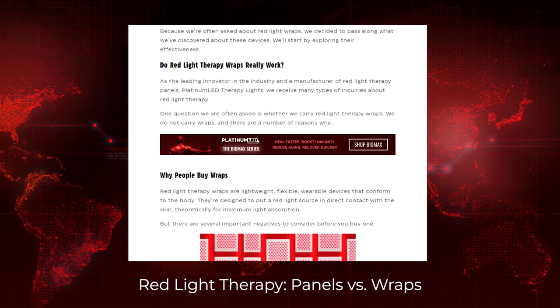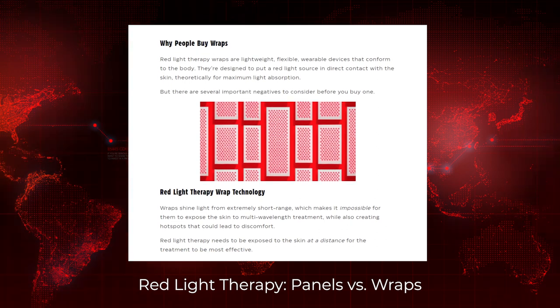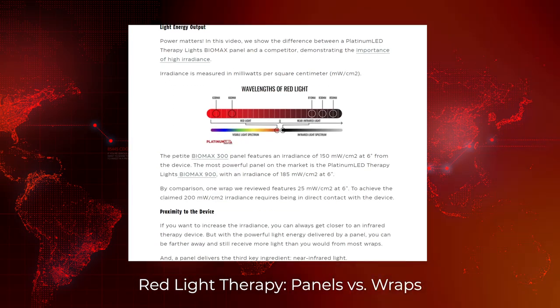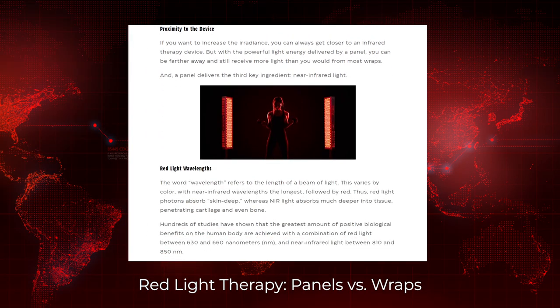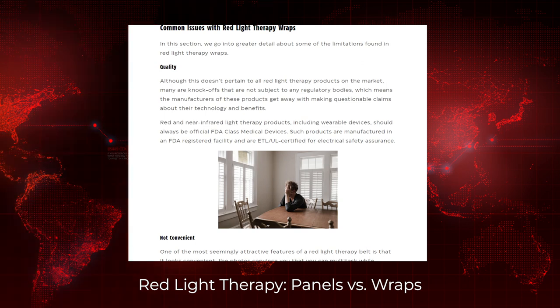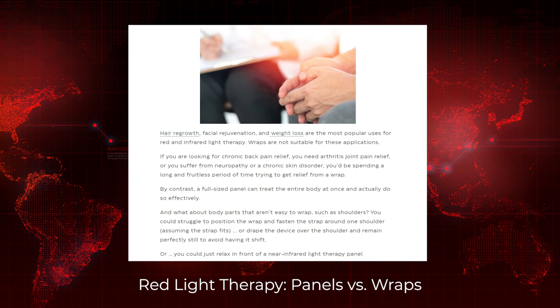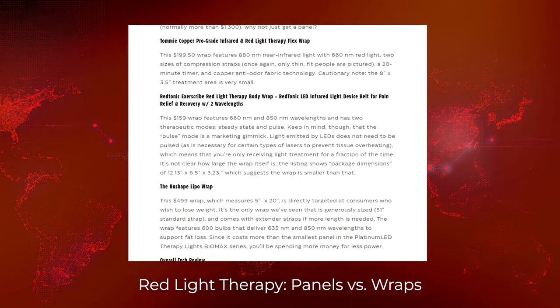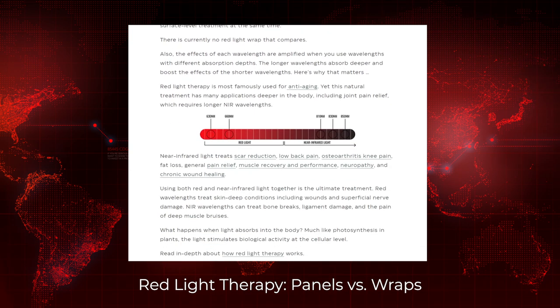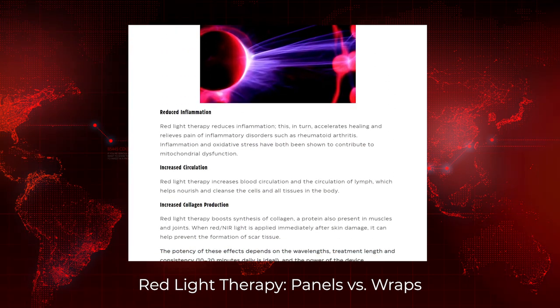Platinum LED have just released a blog article comparing the benefits of a red light therapy panel versus a wraparound wrap. I actually have one I'm going to be testing this month. Platinum LED don't sell wraps, but they've been asked about them. They do a really good job explaining why they aren't bothering with wraps — pretty much saying buy a panel instead. They make a compelling case: you get more power from a panel, you want a bit of distance for even light spread, among other points.